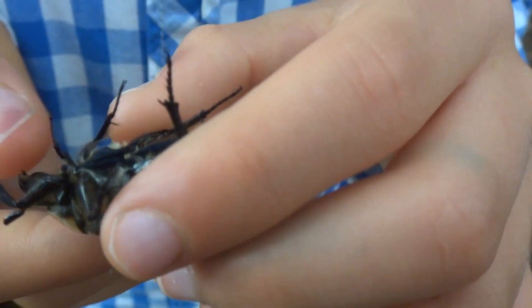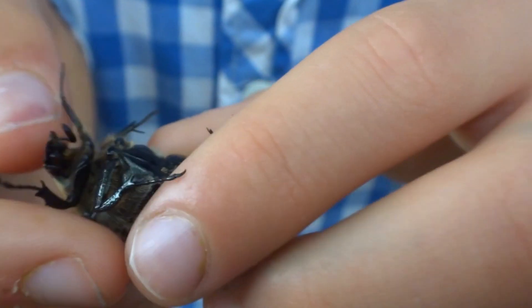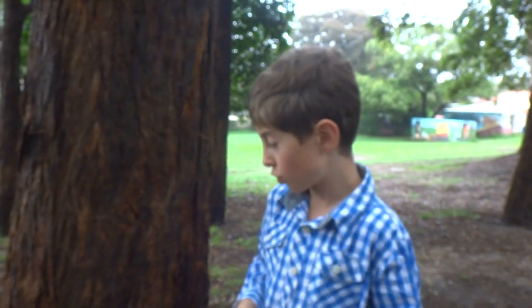Now, this type of beetle, the adults, will feed on nectar from the flowers of a tree.